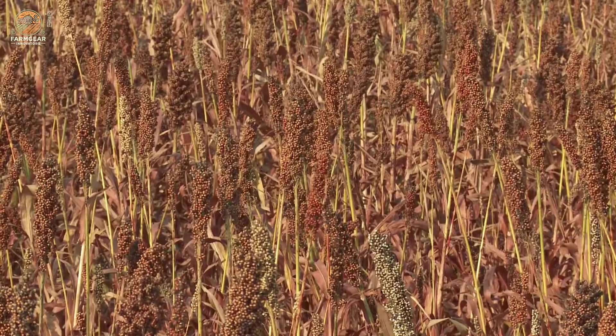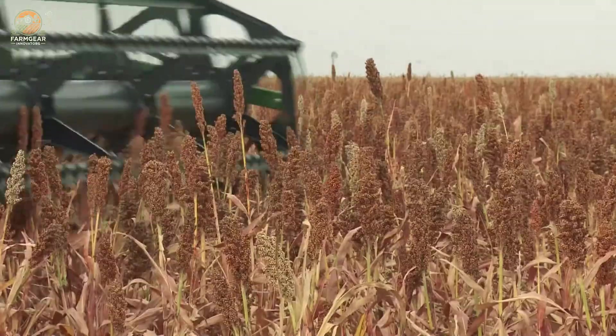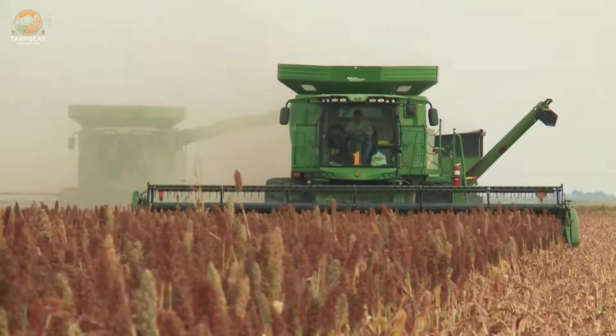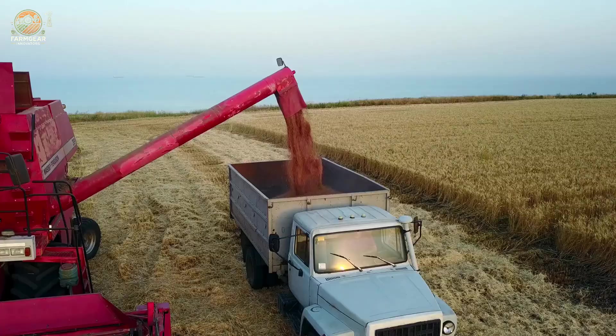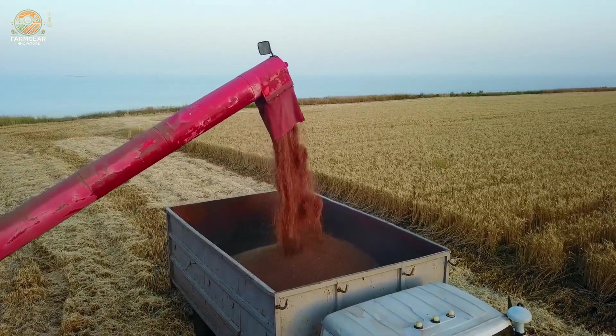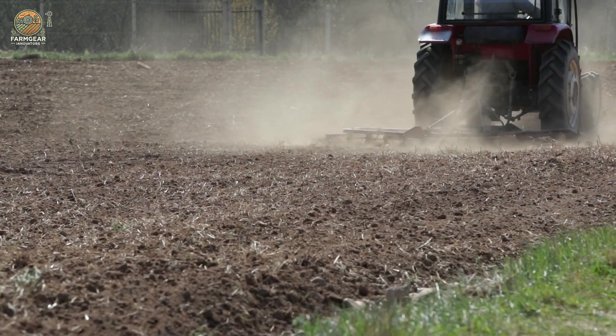This crop is drought resistant, making it perfect for semi-arid regions where water is scarce. With the effects of climate change becoming more severe and the global population increasing, the importance of crops like sorghum can't be overstated. Its ability to thrive in tough conditions and provide nutrition makes it a beacon of hope for sustainable agriculture.